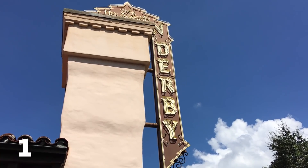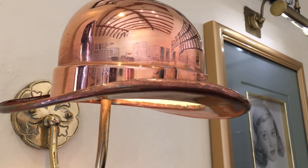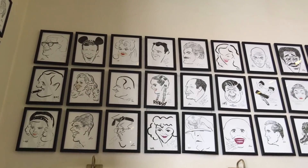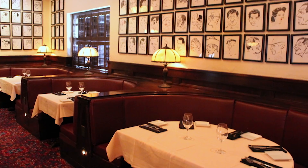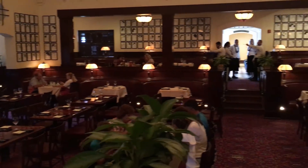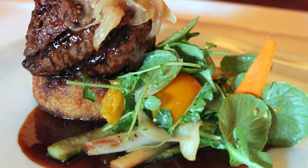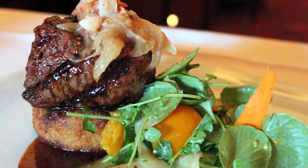My number one is going to be Hollywood Brown Derby. When I started making this list I didn't think Brown Derby was going to be at the top, but when I looked at everything else, yeah, Hollywood Brown Derby is going to be at the top. This is the signature restaurant in Hollywood Studios. I was just there recently and had a wonderful meal. Of course, it's themed after the Hollywood Brown Derby in Hollywood — it's kind of stuffy and fancy. The food is definitely the best you're going to get in the studios.